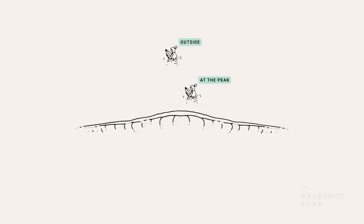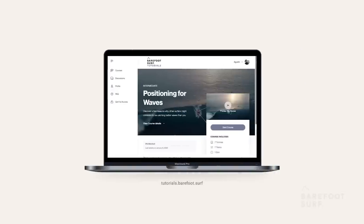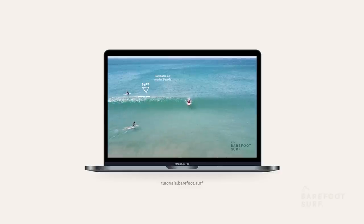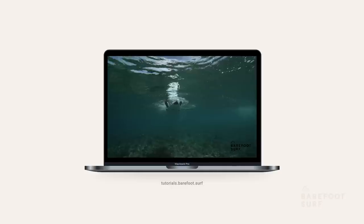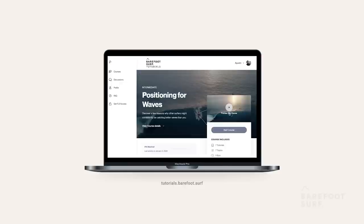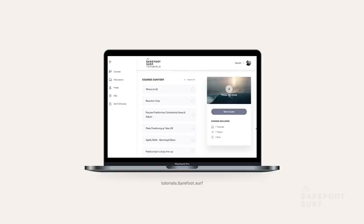In this video you will learn about the most common options you can choose from when it's busy in the water. This tutorial is part of our positioning course, in which we go over where to sit according to different types of surf spots, how to position yourself more precisely for waves, and how to increase your agility in the water. Visit our online coaching platform at tutorials.barefoot.surf for more information. See the link in the description of this video.